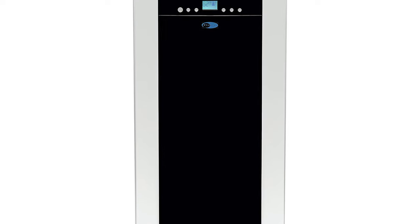Where traditional portable air conditioners are bulky, this model is sleek, stainless, and slimmer than most.